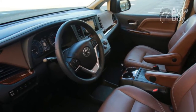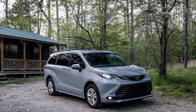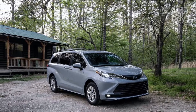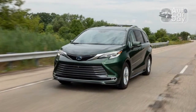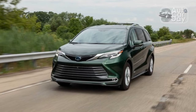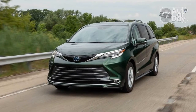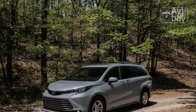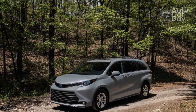Kiddos in the back seat might be happier with the Sienna than the adults up front. My Woodland tester came with the $1,415 rear seat entertainment system, which puts an 11.3-inch 1080p display on the roof over the second row and an HDMI input in the second-row console. But again, the Pacifica one-ups the Sienna with available Amazon Fire TV apps and a pair of rear seat displays.